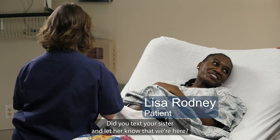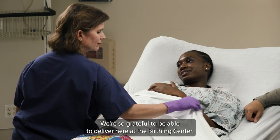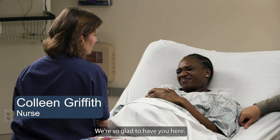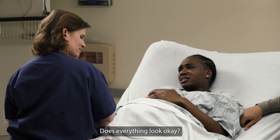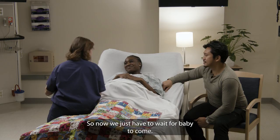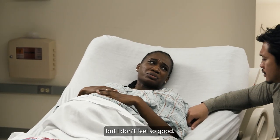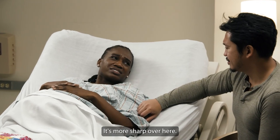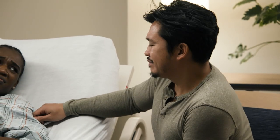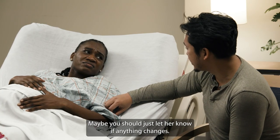Did you text your sister yet and let her know that we're here? I did. Everyone's excited to hear any news. We're so grateful to be able to deliver here at the birth center — you've always wanted to have a natural birth. That's really wonderful, we're so glad to have you here. Does everything look okay? Yep, looks like you're progressing and baby sounds fine, so now we just have to wait for baby to come. I guess it's good to hear that everything's going well but I don't feel so good — the pain feels different, it's more sharp over here. Maybe that's just how labor progresses. She said everything was good. Maybe you should just let her know if anything changes.